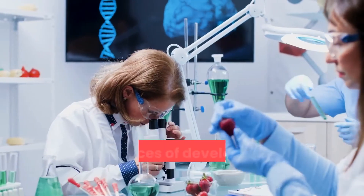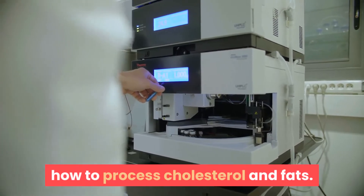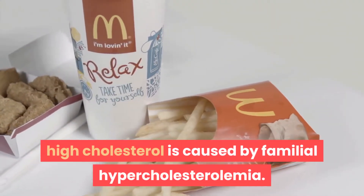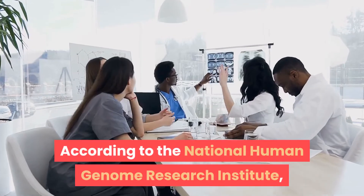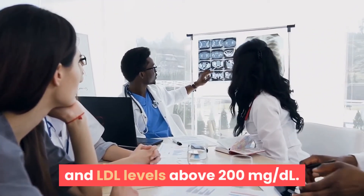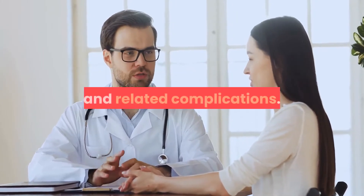Your genetics can also affect your chances of developing high cholesterol. Certain genes instruct your body on how to process cholesterol and fats. If your parents have high cholesterol, you're at higher risk of having it too. In rare cases, high cholesterol is caused by familial hypercholesterolemia — a genetic disorder that prevents your body from removing LDL. Most adults with this condition have total cholesterol levels above 300 mg/dL and LDL levels above 200 mg/dL. Other health conditions, such as diabetes and hypothyroidism, may also increase your risk.